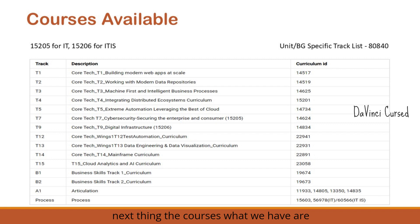Here is the list of courses available for the Wings 1 journey. The course IDs are 15200 for IT and 15206 for ITIS. For full stack tech tracks, T1 to T15 are the core tracks, and B1 and B2 are the non-tech process tracks. Articulation is also a mandatory course which you need to complete along with domain learning — a pass or distinction is enough for the articulation milestone.